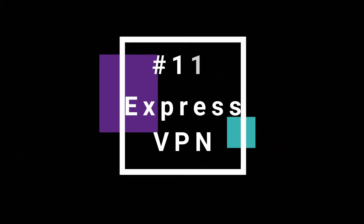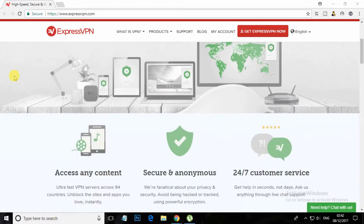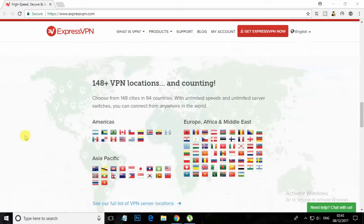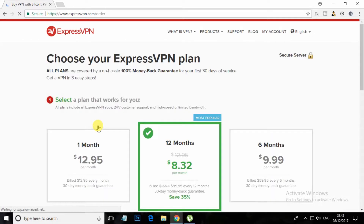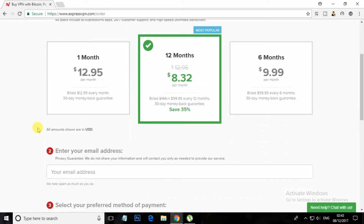At number 11, Express VPN. Express VPN's network is SSL secured with 256-bit encryption. This VPN is perfect for those who want to secure their computer, tablet, smartphone or router in just one click. This VPN runs seamlessly in the background so that users can use the internet without any interruption.